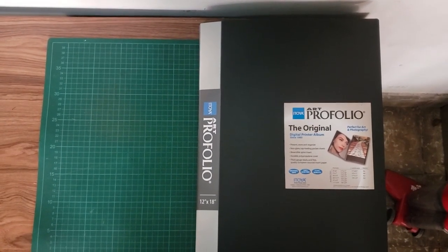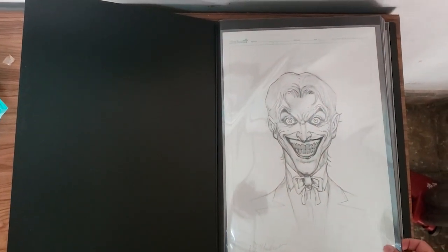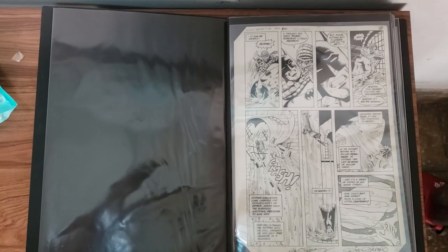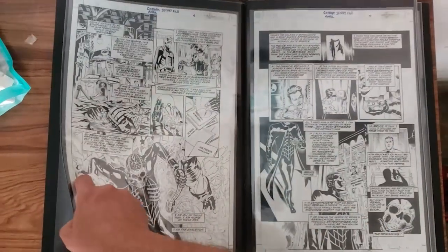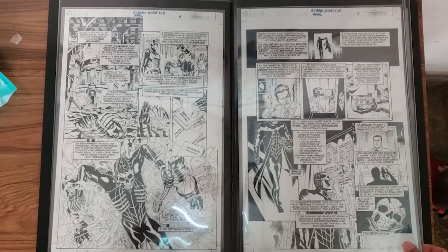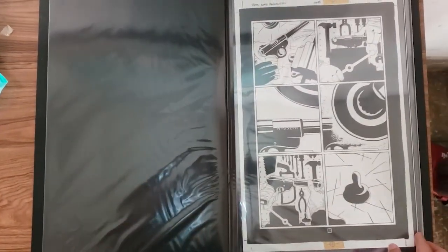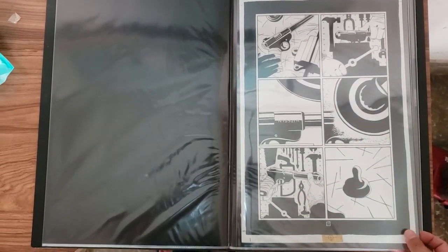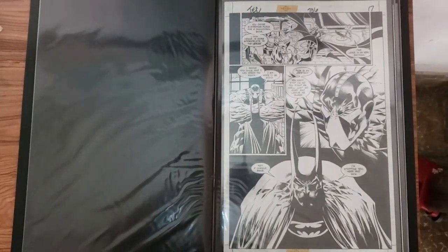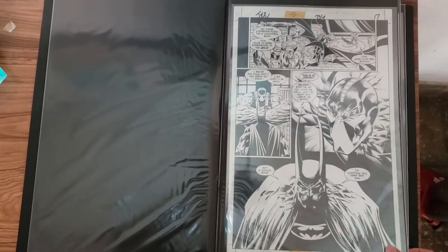This is a Joker sketch by Doug Mackey, an early Killer Croc page by Dan Juergens and Dick Giordiano, some Marcos Martin pages from Gotham City Files — I think this story was written by Brian K. Vaughan — one of my Long Halloween pages featuring the first appearance of the killer, a Detective Comics page featuring Bane and Batman by Mike Deodato.